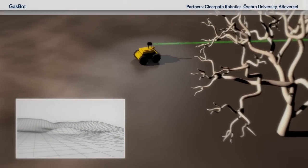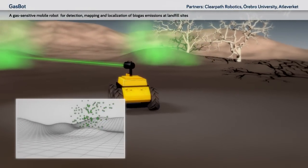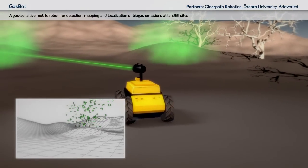GasBot: a gas-sensitive mobile robot for detection, mapping and localisation of biogas emissions at landfill sites.